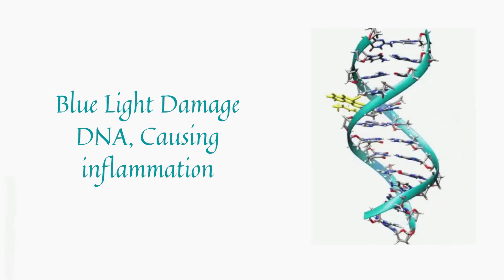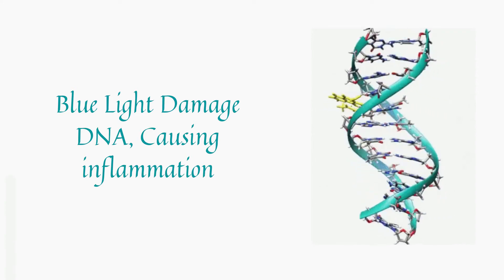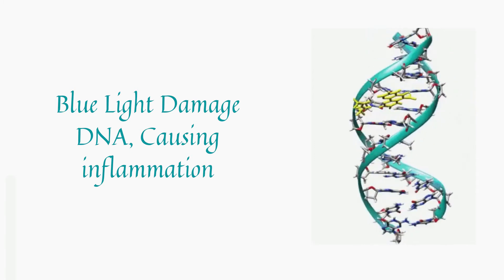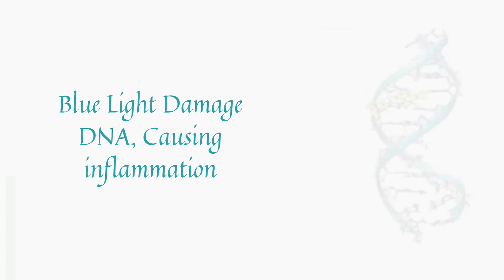Blue light penetrates the skin, and reactive oxygen species are generated, which leads to DNA damage, thereby causing inflammation and the breakdown of healthy collagen and elastin, as well as hyperpigmentation.